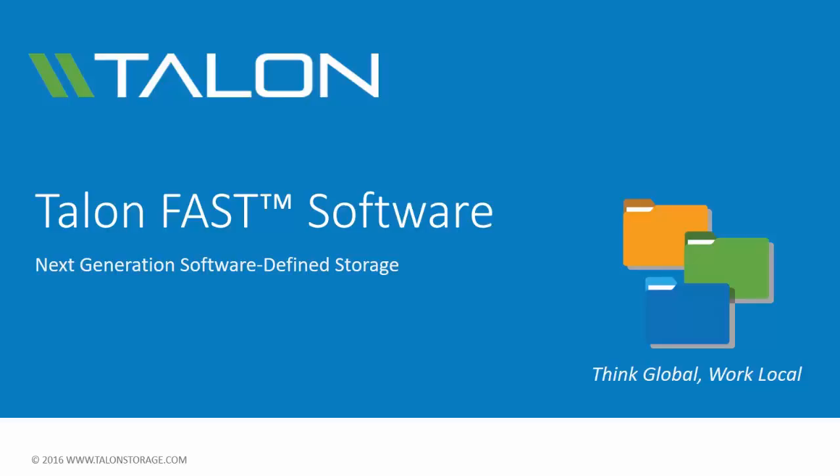Thanks for joining us as we introduce how Talon's next-generation software-defined storage solutions help enterprises solve critical challenges around distributed storage and IT infrastructure.